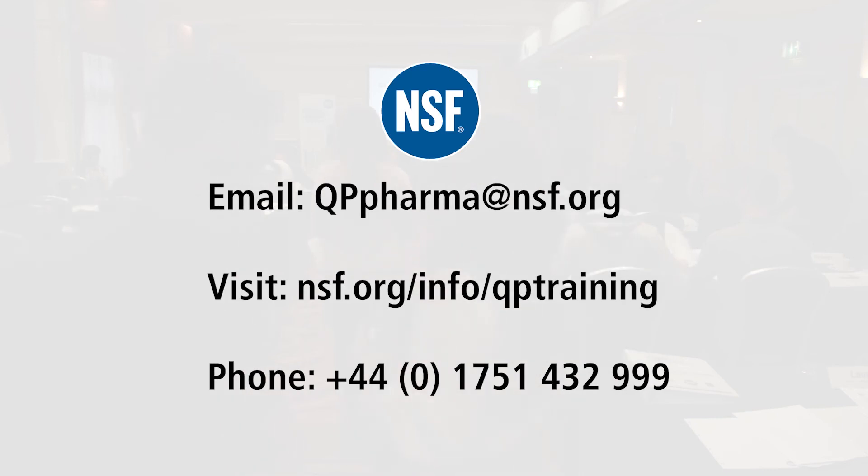You can also attend a free QP seminar to see a course in action. For more information on our QP courses, contact NSF.